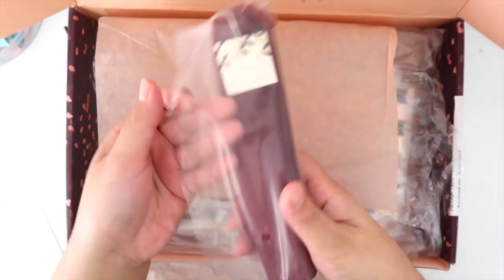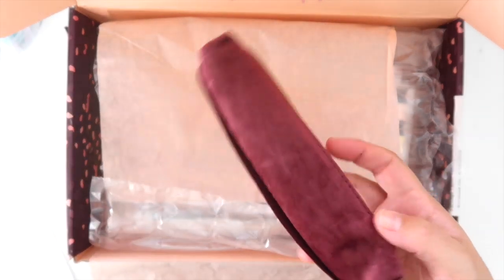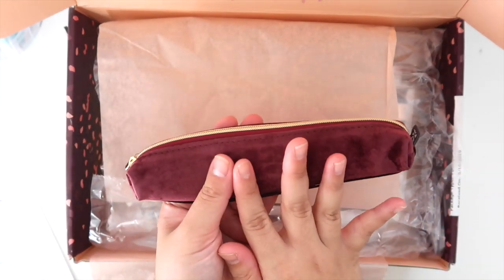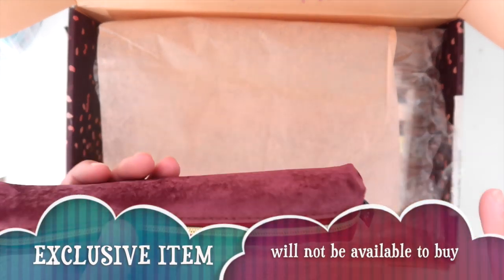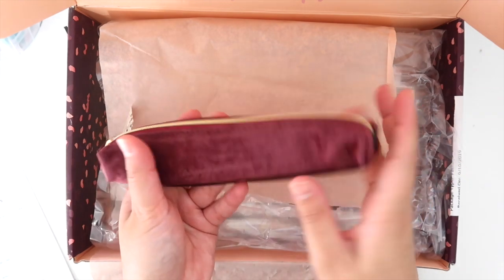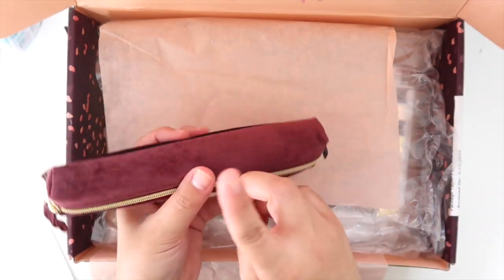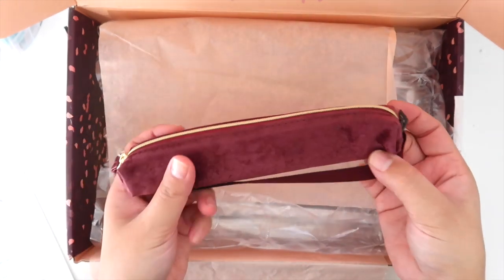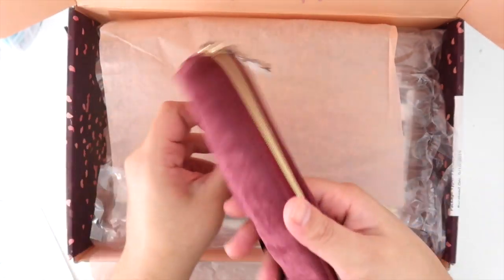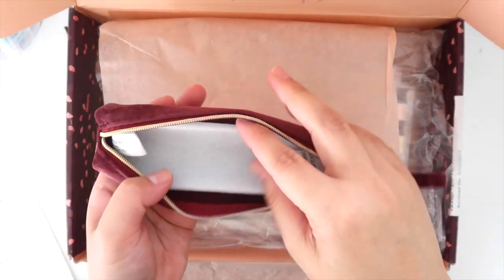Next — oh my gosh, look at how cute this is! This is the Plani Pouch, different from the Plani Pack. It's like the little baby version of it. This wine velvet pencil pouch is an exclusive — the only place you'll be able to get this wine color is in this box. It retails for twelve dollars and the color won't be available anywhere other than the box.